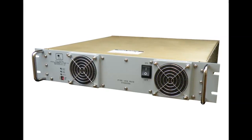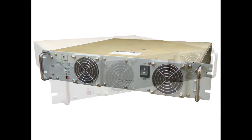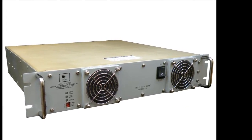Typical applications include powering aircraft computers and monitors, dedicated electrical systems, and cockpit instrumentation.